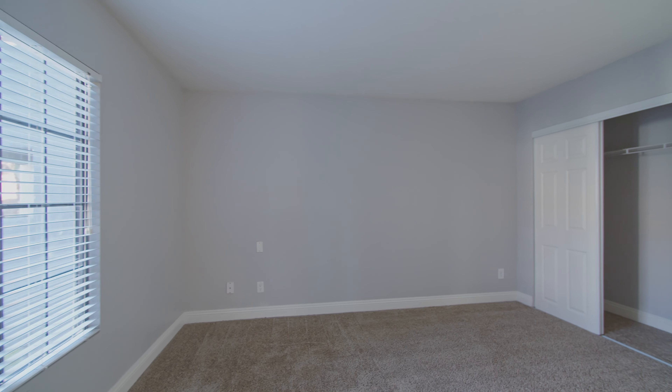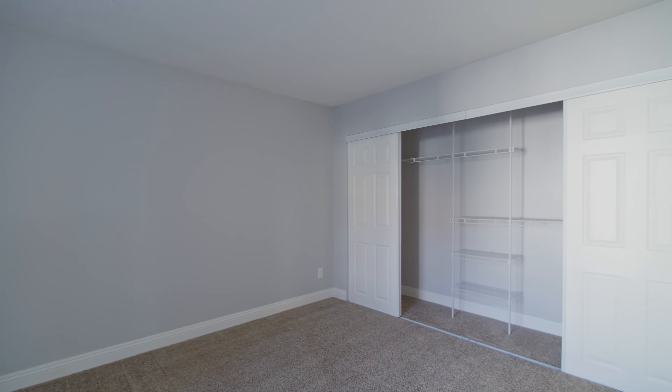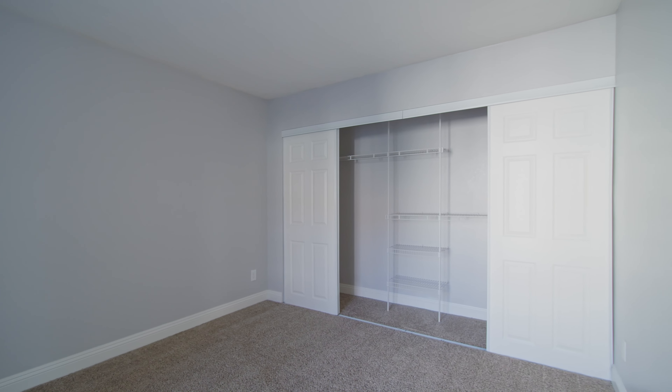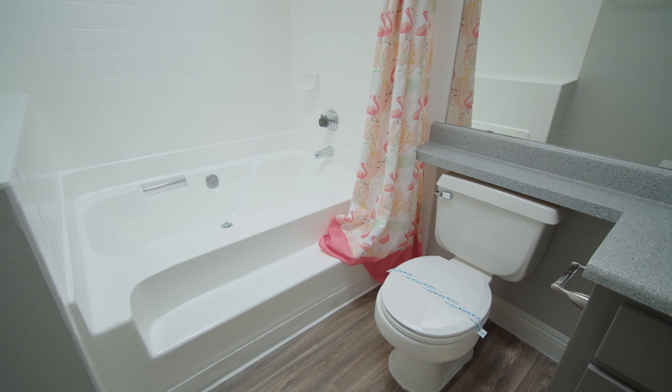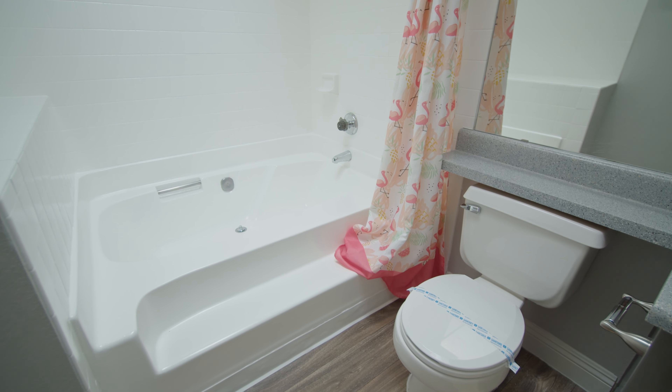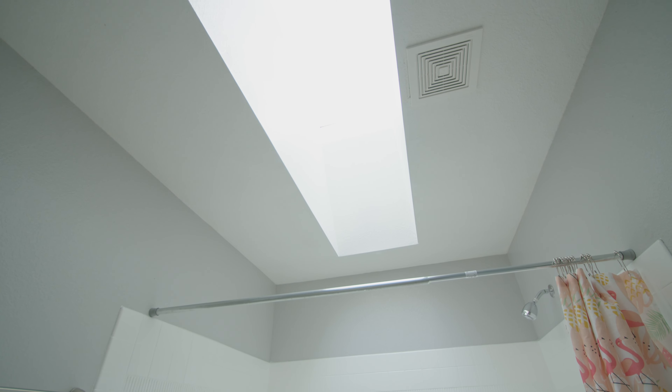Now let's step into the main bedroom. Here you'll find ample storage with large closets, ensuring all your belongings have their designated space. Saving the best for last, we have the main bathroom. The main bath showcases a Roman tub, inviting you to indulge in a relaxing soak. In select units, a skylight brings in natural light, creating a serene and uplifting ambiance.